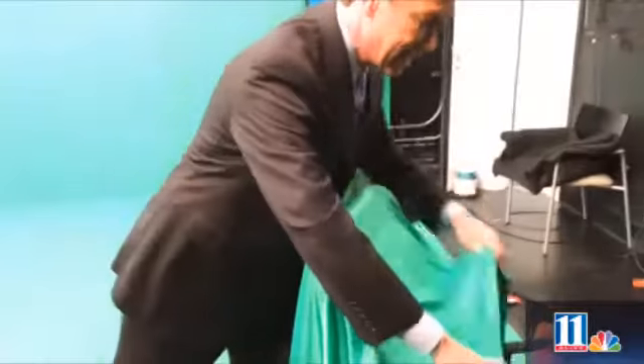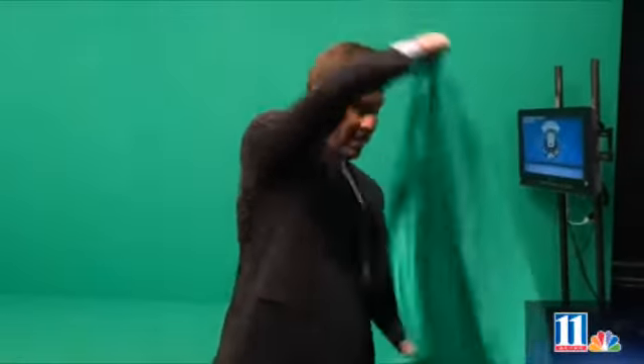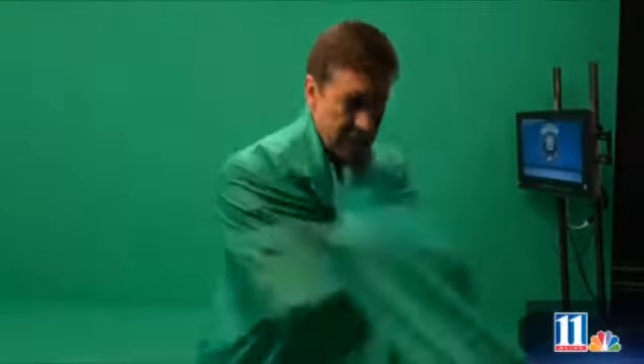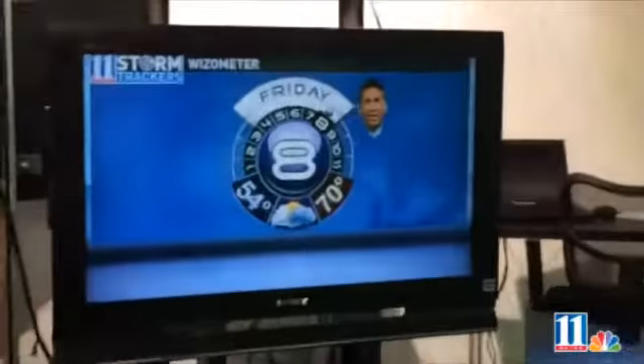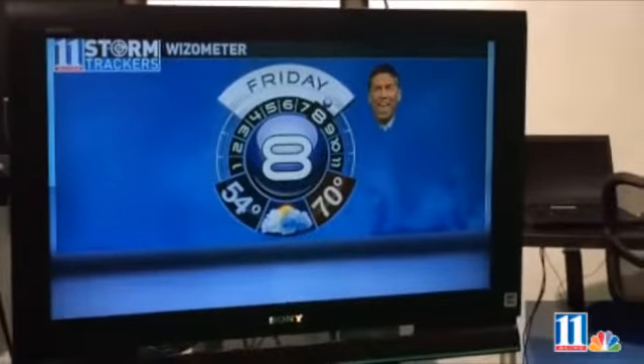We're standing here and I reference the maps and talk about the whizometer and the highs and the lows. But look what happens when I do this — if I was wearing green today, this is what would happen. Let me wrap up in my cape right here, put this on, and now I step in front of the green screen and all you see is a floating head with me and the whizometer. So this is why we don't wear green on St. Patrick's Day. In fact, we could even go to a weatherman without any legs. I guess I just have to deal with the fact that on St. Patrick's Day I'll just get a lot of pinches.